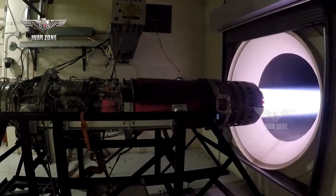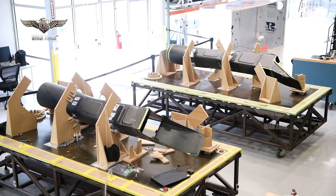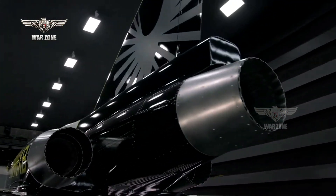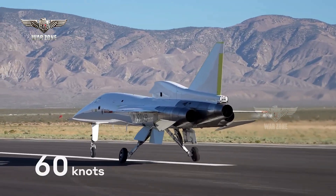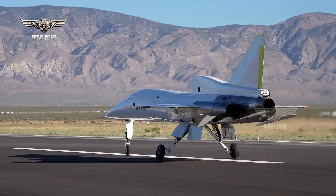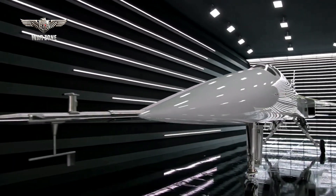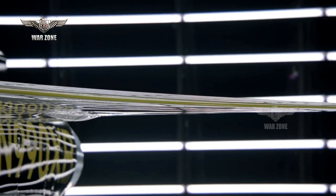Powered by three non-afterburning, dry J85-15 engines with variable geometry inlets and exhaust, the prototype should be able to sustain Mach 2.2 with more than 1,000 nautical miles, 1,900 kilometers, or 1,200 miles of range. It has a planned two-crew cockpit, with only one seat fully developed in the demonstrator, and features a chined fore-body and swept trailing edges.